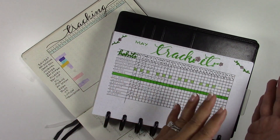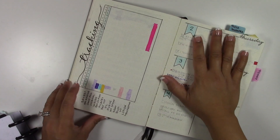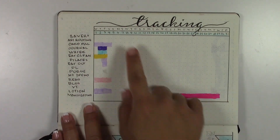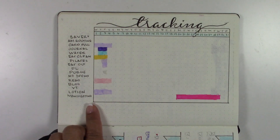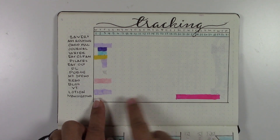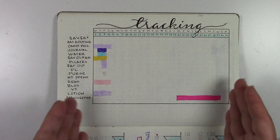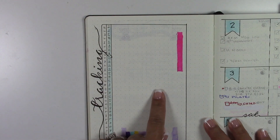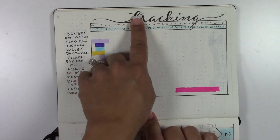When I started using this bullet journal system back in February, this is the way I laid out my habit tracker - I simply called it 'tracking.' The reason you do it on a landscape spread is because you need 30 to 31 days, and this is really the only way you can set it up traditionally if you're using a block style, because there aren't enough squares going horizontally but there are enough going vertically.